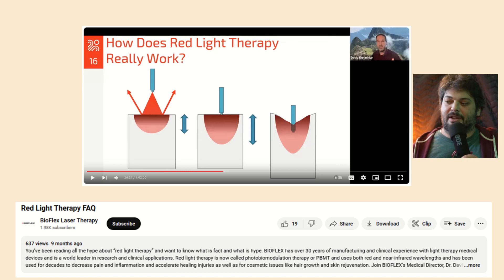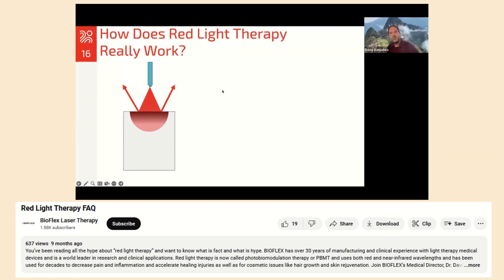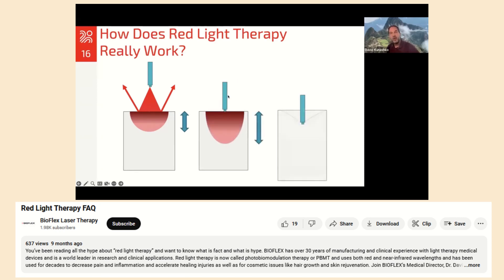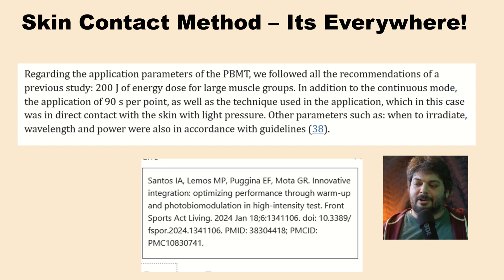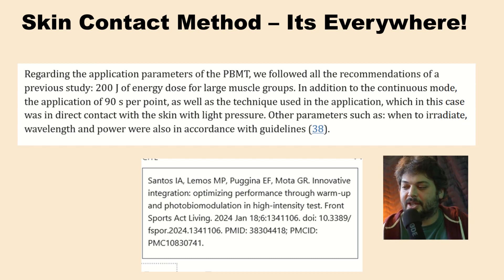Most clinical research was done with skin contact — when light hits skin it reflects off, when light touches skin more is absorbed, when you push the light into the skin even more is absorbed. Most research uses what's called a contact technique where the light diodes touch the skin. Once you become aware of the skin contact method, you start to see it in the research. Studies state: the LED was applied in direct contact with the skin, and another study specifies PBMT was administered in direct contact with the skin and applied with slight pressure. A January 2024 article used direct contact with the skin and light pressure.